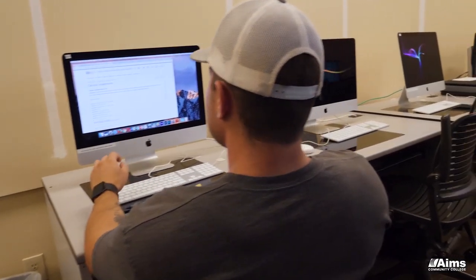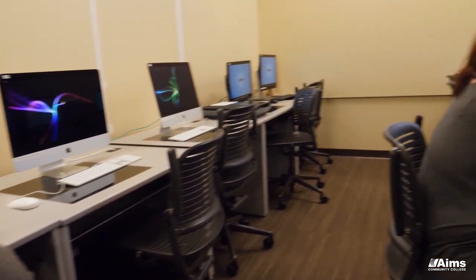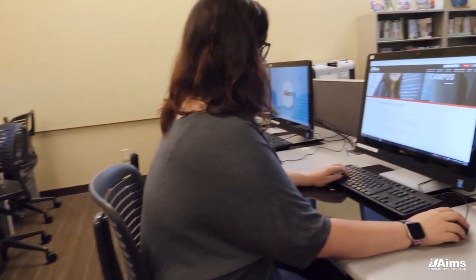In the business technology program you're going to find the class size is about 14 to 20 students, so it's relatively small. What that means is in a software-based class you're going to get a lot of one-on-one instruction where the instructor is going to be able to come to your station and assist you with any kinds of problems that you might have.